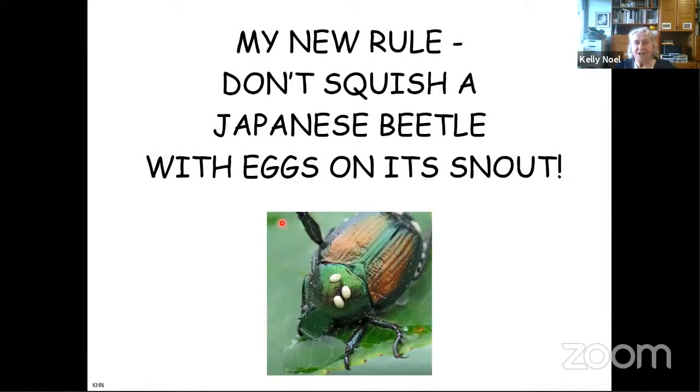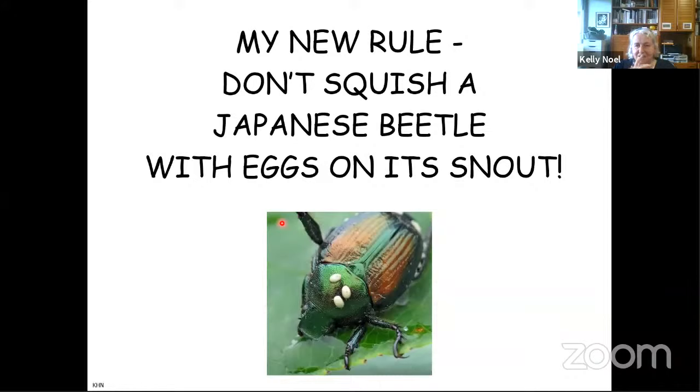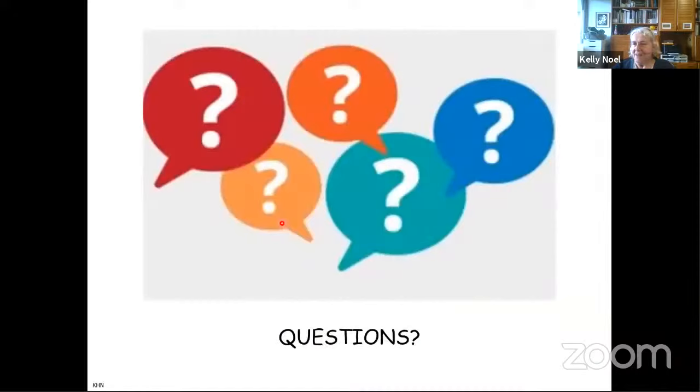My new rule: as I said, these eggs are easy to spot. If I see a Japanese beetle with eggs on its thorax, I do not squash it. Other people dump them into soapy water — I'm a squisher. I also heard that the smell of a squashed beetle may actually deter other beetles, though I'm not certain whether that really works. Anyway, that's my information today on the Japanese beetle and the winsome fly.